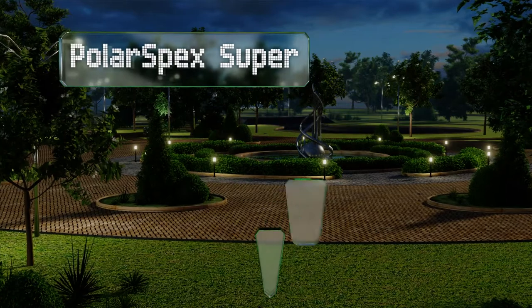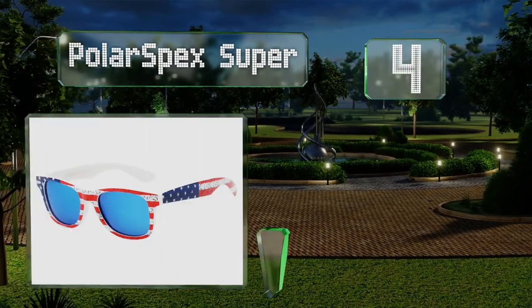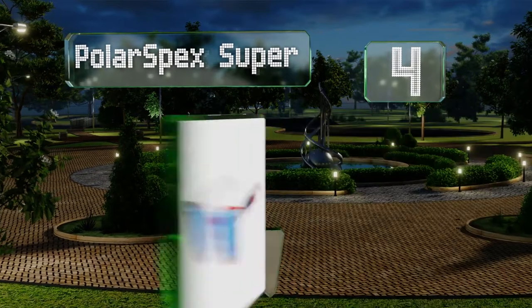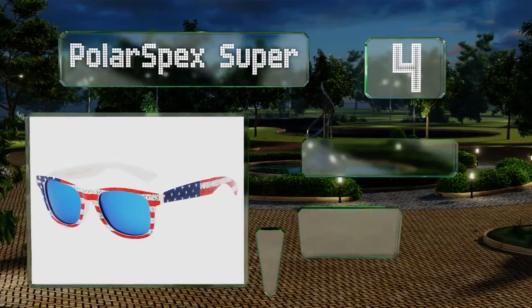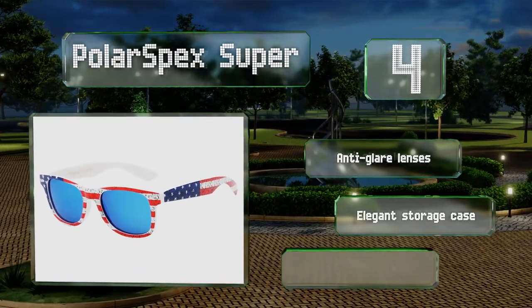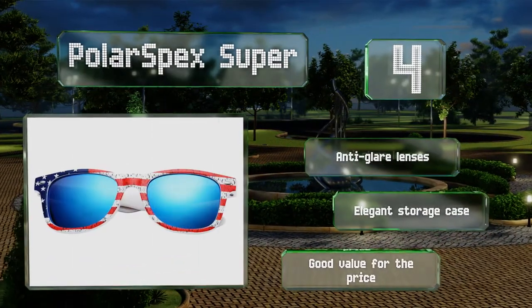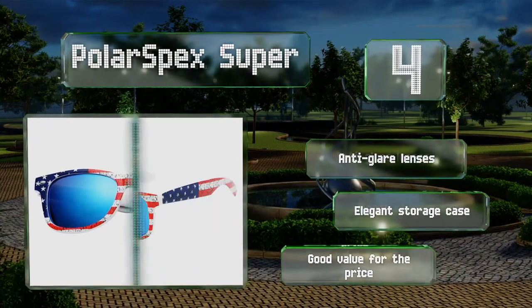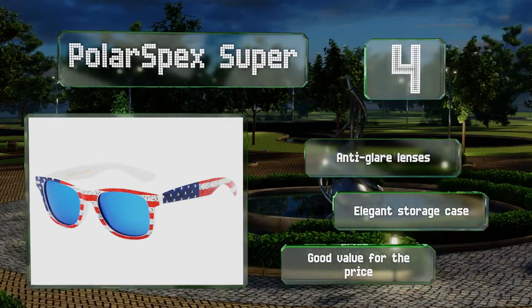At number four, whether your youngster prefers a patriotic, plaid or plain design or one that features Pete the Cat, you're sure to find a pair of Polar Specs Super to suit his or her personality. The soft plastic hinges help prevent hands and faces from getting scratched. These are equipped with anti-glare lenses and include an elegant storage case. They're good value for the price.